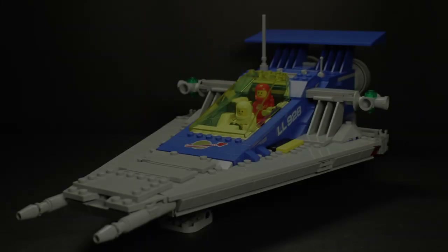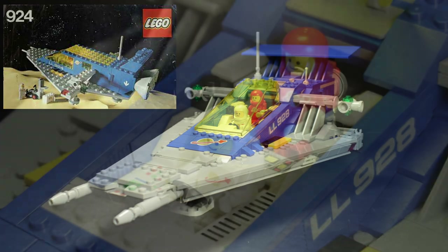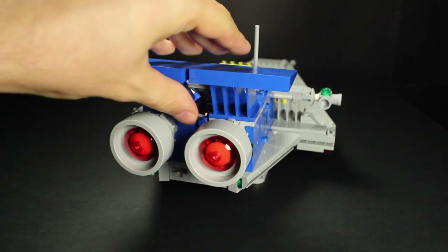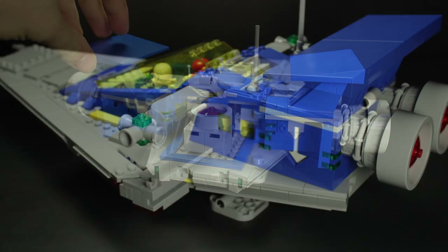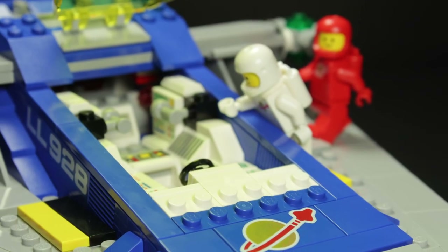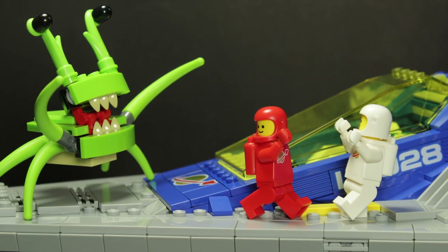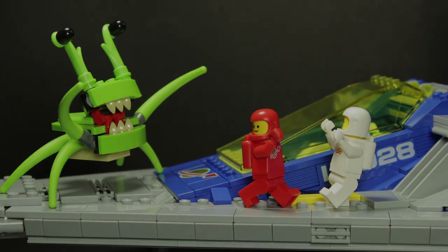The B model, based on LL924, adds some bulk to the mix. Seating two astronauts, this vessel seems to be a more substantial vehicle, even including a rear cargo hold that can be opened by using these hinges. This build reuses a majority of pieces from the first, so before you ask, you cannot build both at once — completely understandable in my opinion. The B model gives you the best of both worlds and can facilitate some exciting adventures in its own right.